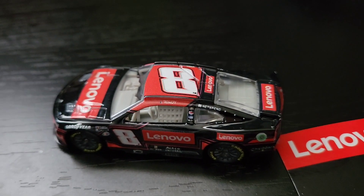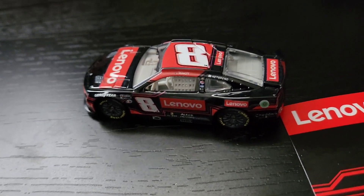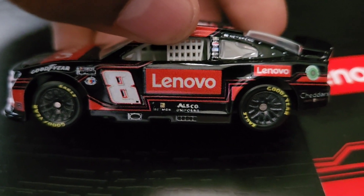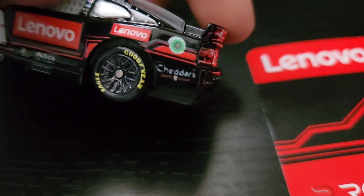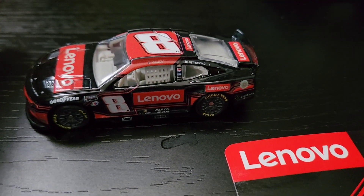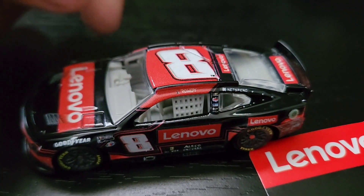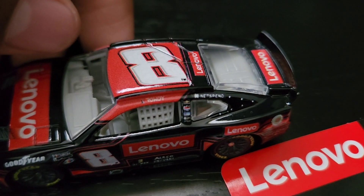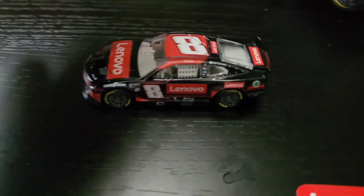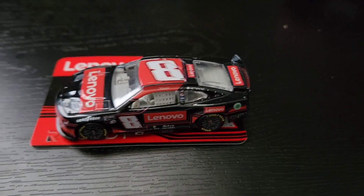Here is Kyle Busch's number 8 Lin Bow Chevrolet from 2022. As you can see, here's the scheme, here's the sponsor on the front, and then on the other side it's the 8. Here's all the sponsors — Cheddar's and others — and the backside Camaro. This is a pretty good scheme in my opinion, it looks pretty cool. Here's the name Rowdy, and here's the sticker — Rowdy, everything on it. Pretty cool scheme in my opinion. Kyle Busch number 8 Chevrolet, let's go review the next diecast.